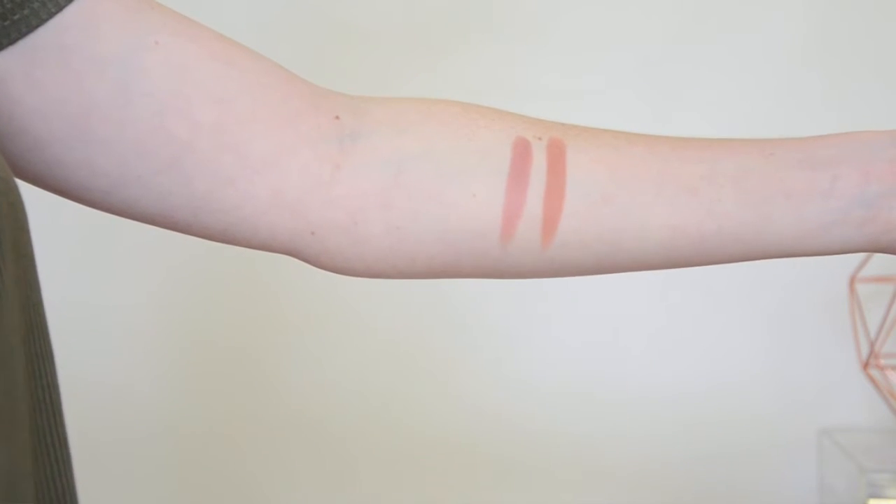The next lipstick is also by MAC and this is in the shade Honey Love, described as a light beige toned with rose. When I swatch it, I think that rose they describe comes across as more a little bit orangey, but if I'm after something a little bit darker than Blankety, this is my next go-to lipstick. This shade Honey Love is a matte formula.